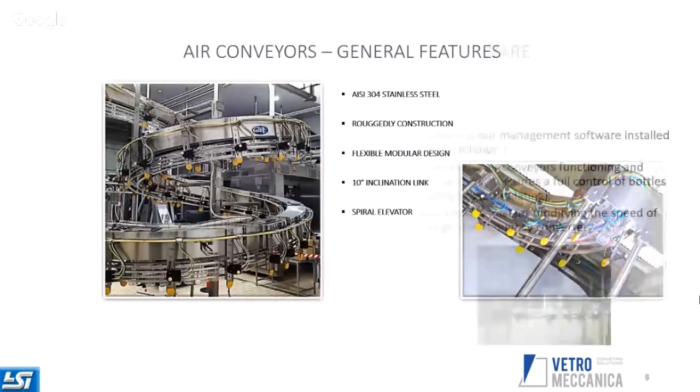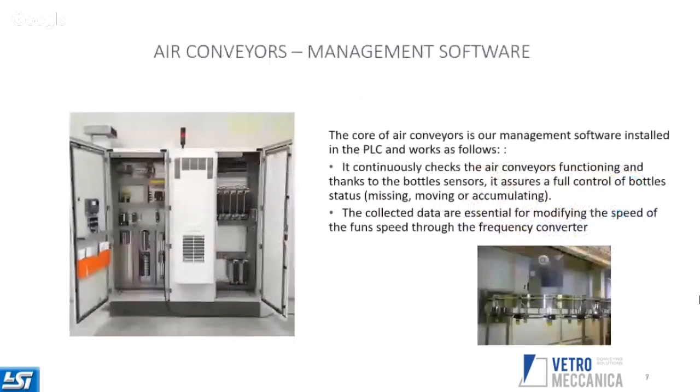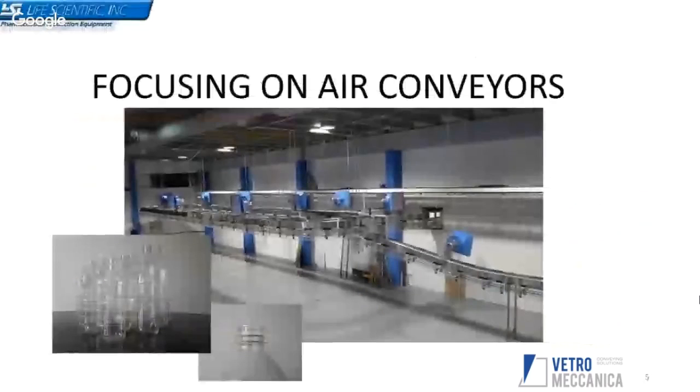Air conveyors are made completely in stainless steel and normally connect a blow molder machine with a filler machine. In the pictures you will see a typical example: in blue are the fan ventilators, which push air through the segments of the conveyor to push plastic bottles from the blow molder to the filler. We can convey PET bottles of cylindrical and different shapes, from small to large — handling bottles from very little up to 10 liters. Bottles are hanging from the neck and travel through the air conveyor using air only.